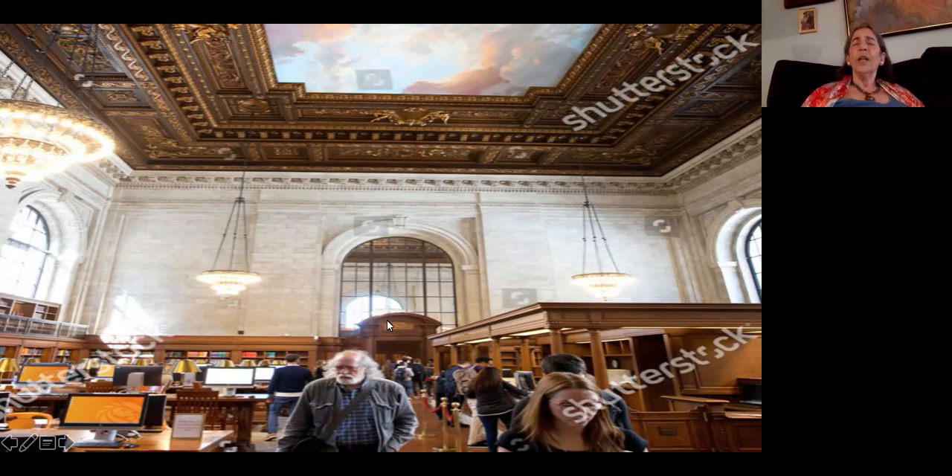There are actually two Rose Main Reading Rooms — an identical north hall and a south hall, following that principle of symmetry. It's also a very efficient way to deliver books: librarians in the center of the book delivery system just have to turn around and can deliver to patrons on both sides. The catalog room was named for fashion designer Bill Blass because in 1994 he donated $10 million to the library — the most generous gift given to date.